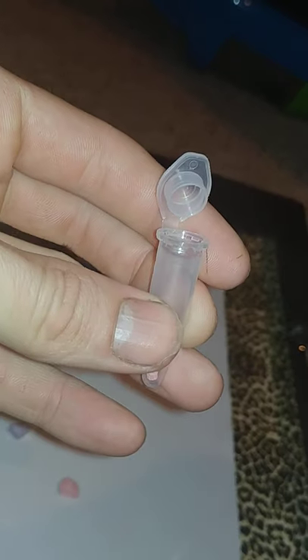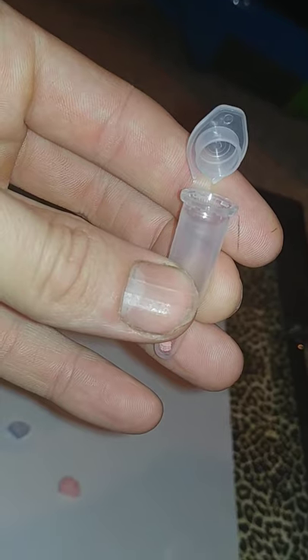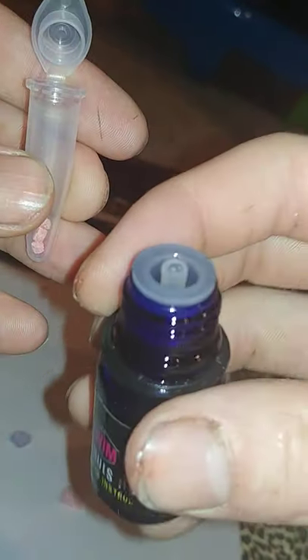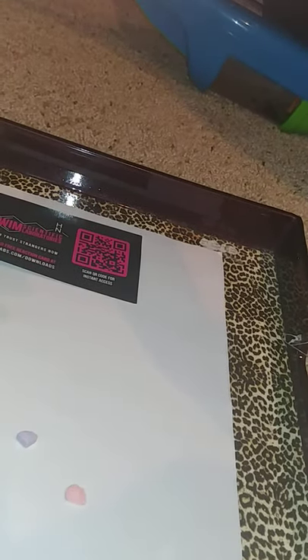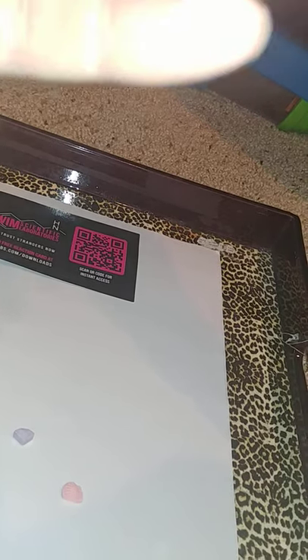Hold on — got the hole, awesome. I'll undo the top of my kit and put two to three drops in.